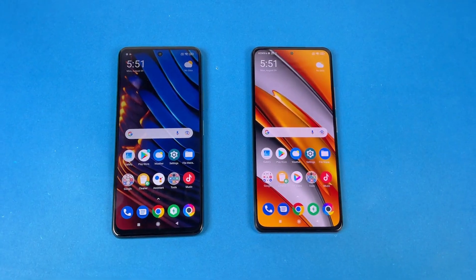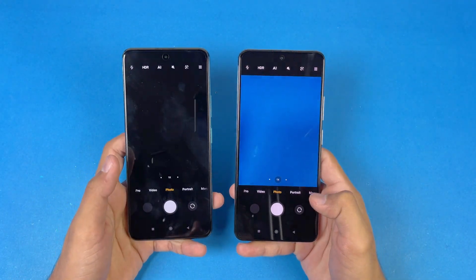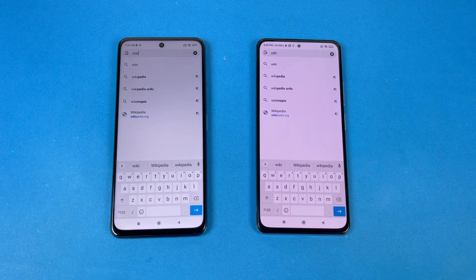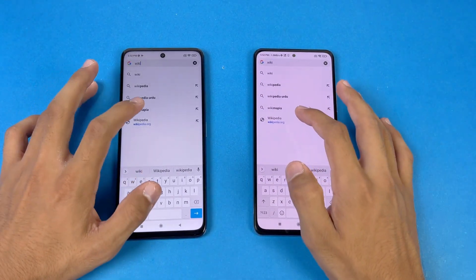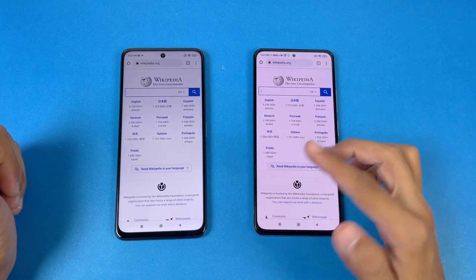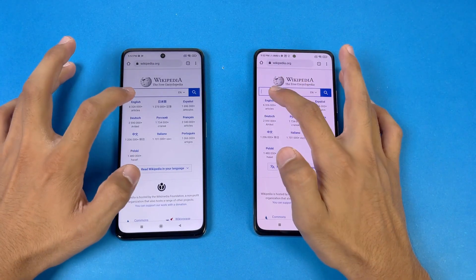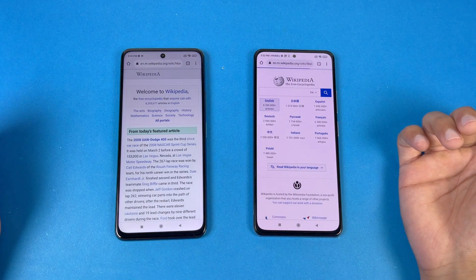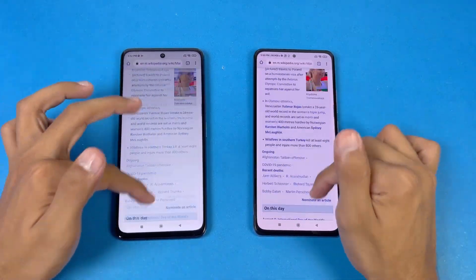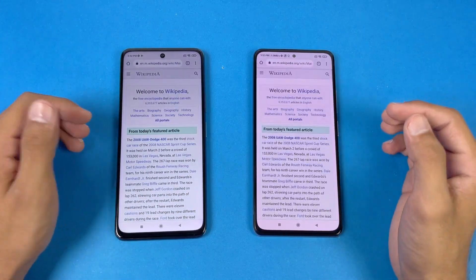Last up, launching the cameras on both phones using the default camera app — faster on the Poco F3 compared to the Poco X3 GT. Now let's check internet browsing speed using Google Chrome on both phones with the same Wi-Fi network. Wikipedia.org loads faster on the Poco F3 compared to the X3 GT. Scrolling shows a little lag at the start on both phones. Opening an article — this time faster on the X3 GT. Scrolling is really smooth, no lag, 120Hz looks really good on both.